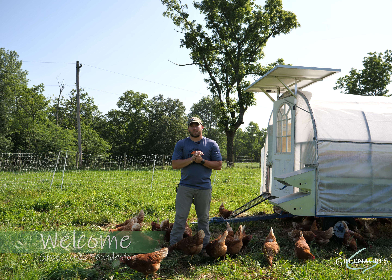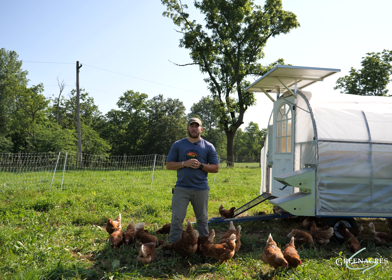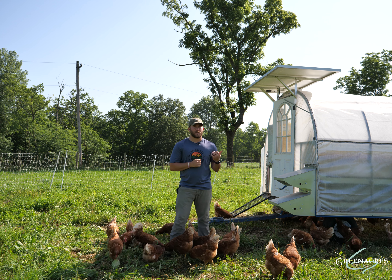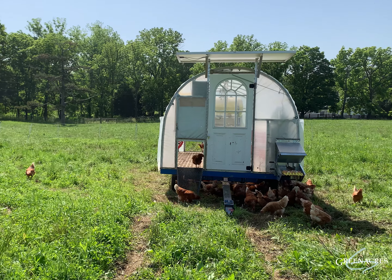Good morning everybody. My name is Levi Stump and I'm the manager of livestock production and operations here at Green Acres Foundation. In today's video we'll be discussing the utilization of our mobile coop in a pasture rotation.